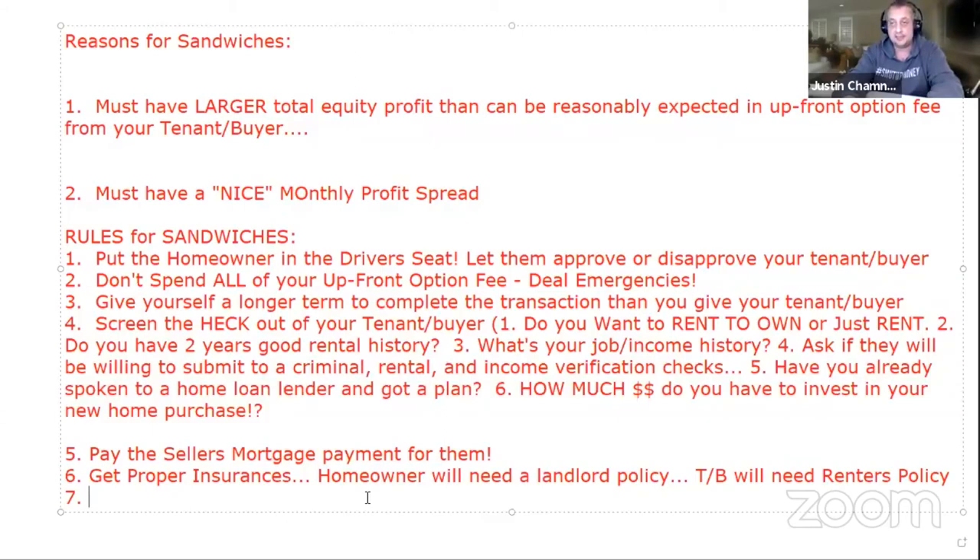So if the tenant buyer's friend slips on the ice and wants to file a lawsuit, everybody's insured. And if the tenant buyer burns the kitchen down, instead of the landlord having to sue the tenant buyer, there's insurance. Renter's insurance is important on a lot of levels — make sure they have it.